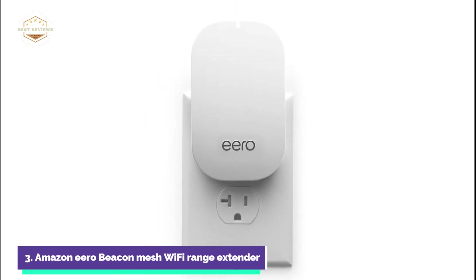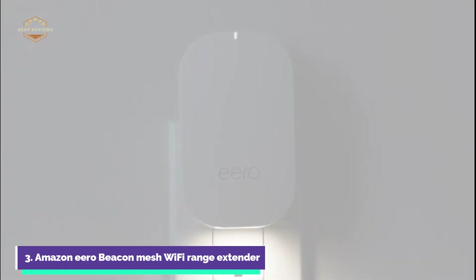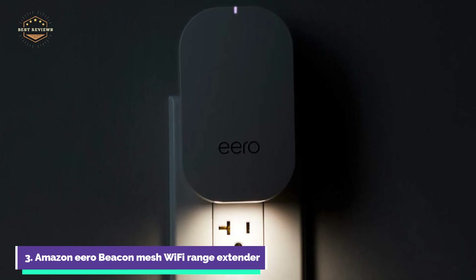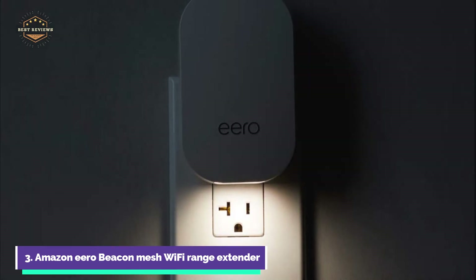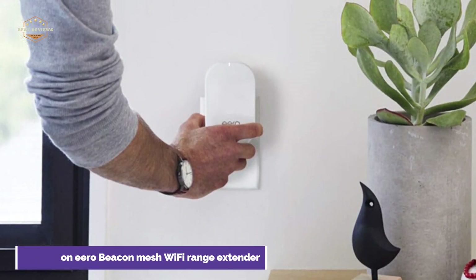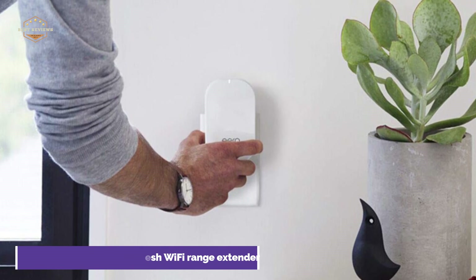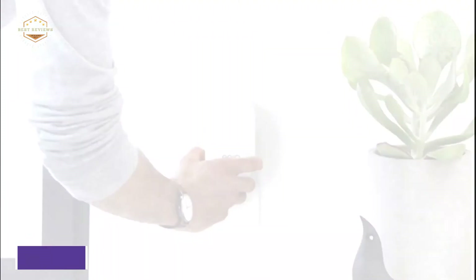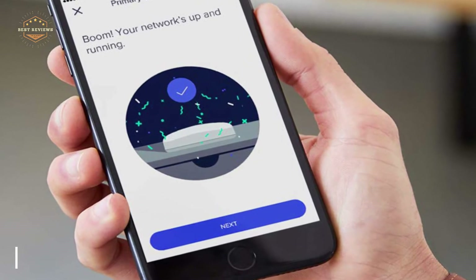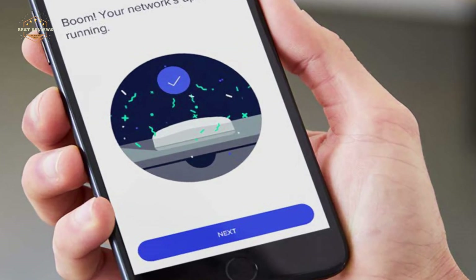Aero Beacons are ideal for bedrooms, hallways, and kitchens. They have a built-in light source that adjusts to the room's brightness. Unlike other wireless routers or access points, Aero updates automatically overnight to ensure you have the most recent security and features. Powered by proprietary TrueMesh technology, Aero Wi-Fi systems create a mesh network that provides reliable internet access to your home from multiple points.